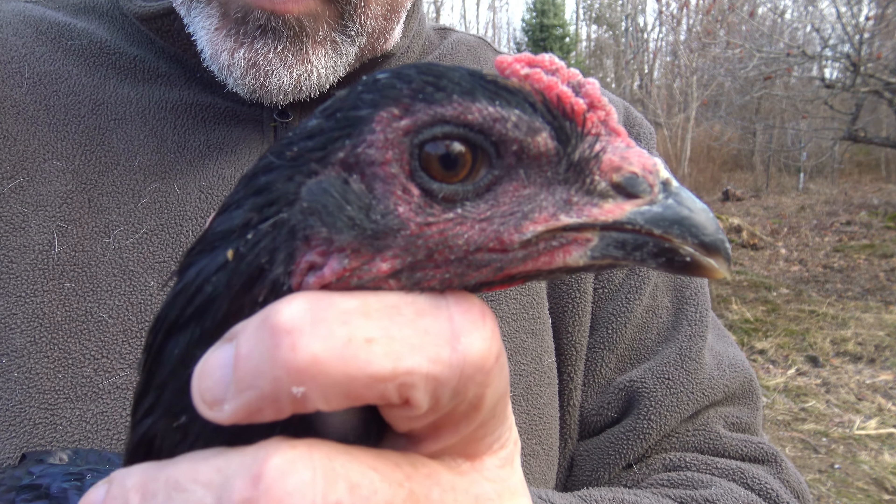She's got nice wings. Black shanks — interesting, the bottom is kind of yellow. She's got some spurs coming in, showing spurs right there. These birds have good temperament. You're a pretty girl.